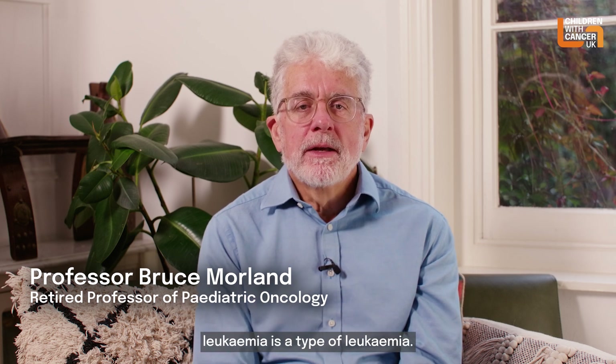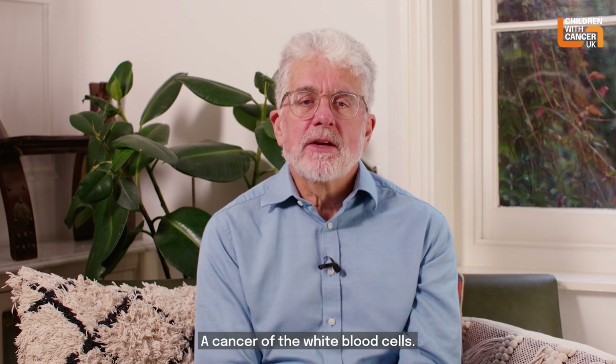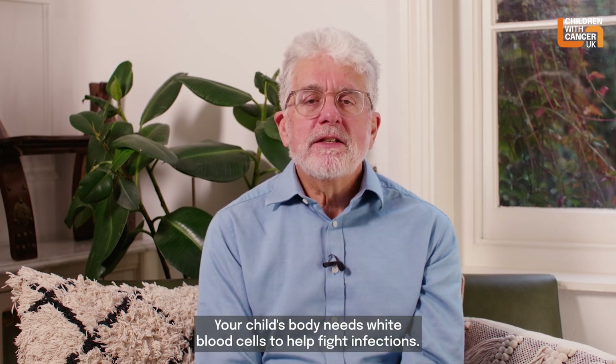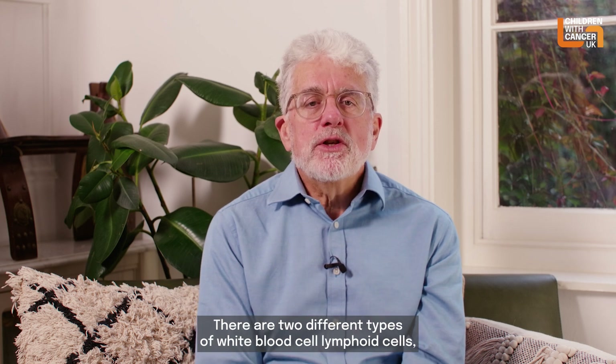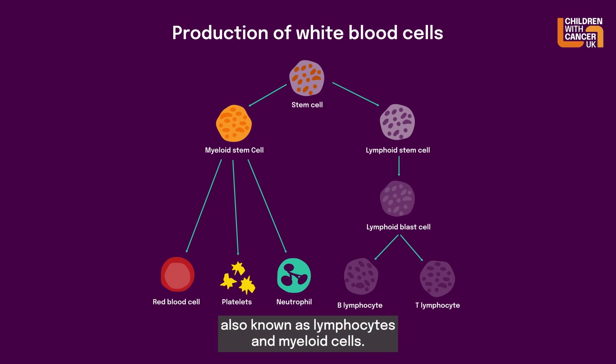Acute lymphoblastic leukaemia is a type of leukaemia, a cancer of the white blood cells. Your child's body needs white blood cells to help fight infections. There are two different types of white blood cells: lymphoid cells, also known as lymphocytes, and myeloid cells.